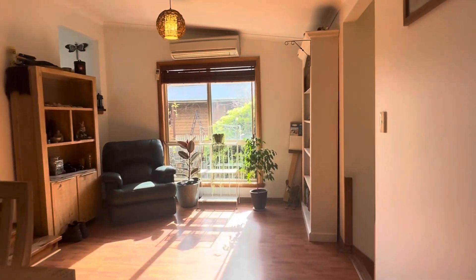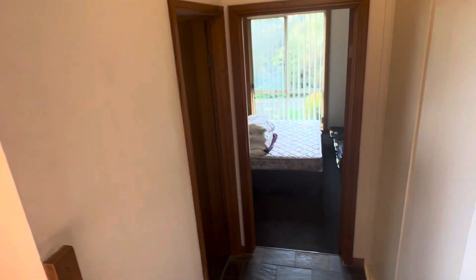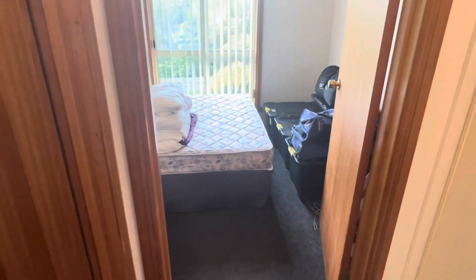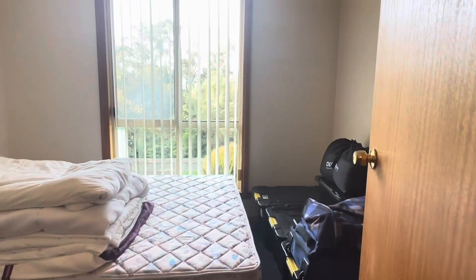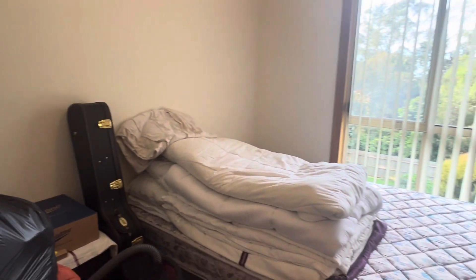This is vinyl flooring through here, and you've got your heat pump. Now we're just going to go down into bedrooms three and four — four steps down. Bedroom three is a good single bedroom, great for an office or whatever you might need this room to be.